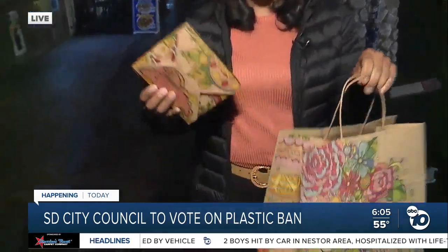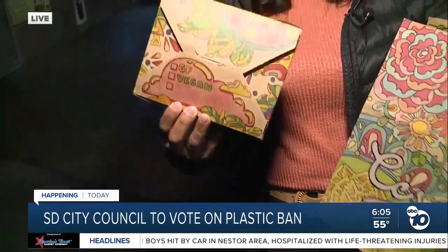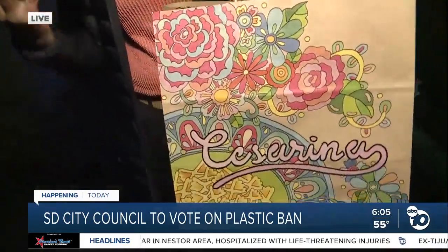I did speak with a local business who says that they are using paper products. We actually want to show you their packaging right now. This is nothing ordinary that you see — they actually have customized their boxes as well as their bags. This is from Chess Arena in Point Loma. The owner says that even though they are using paper products, they wanted to give the customer still a fun experience.